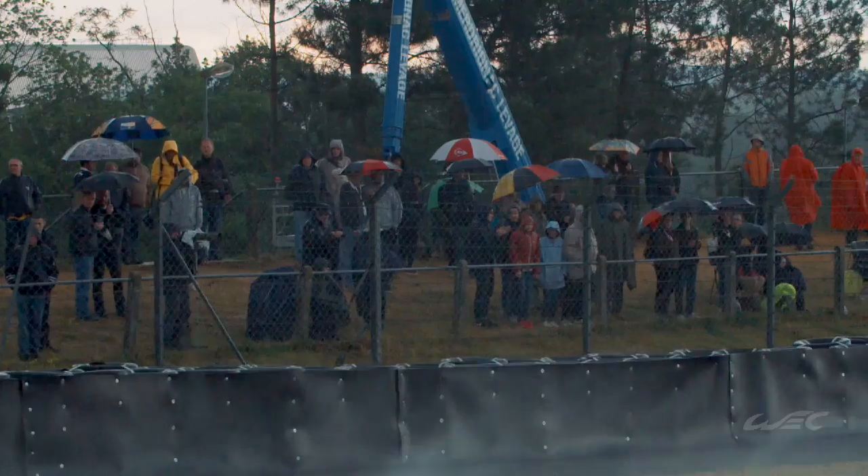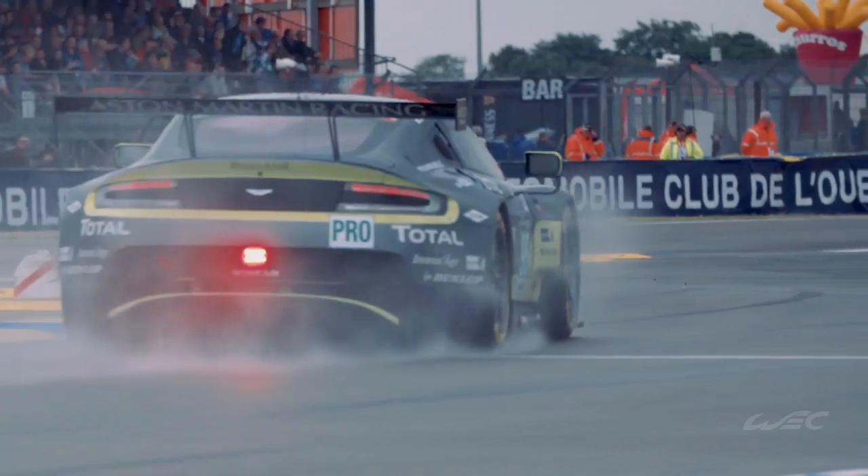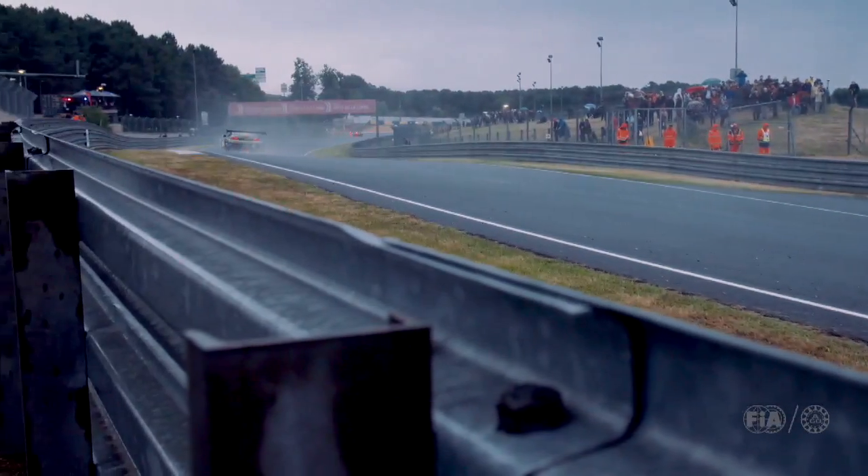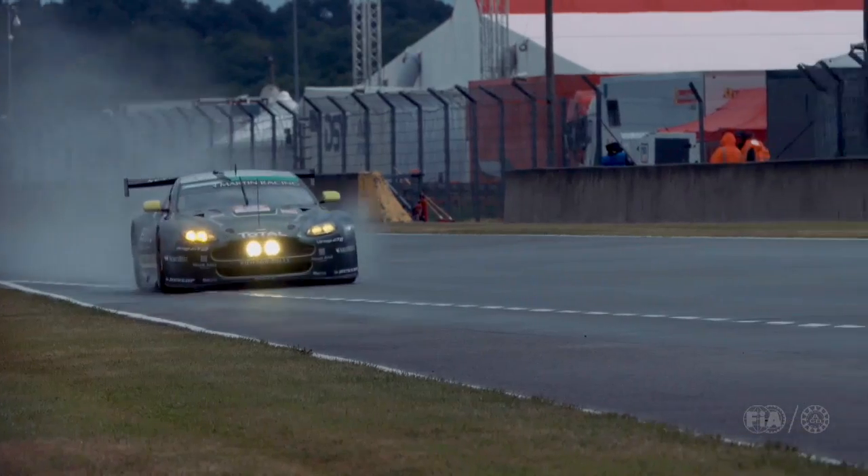At Le Mans we've seen some big rooster tails coming out behind the car as well — that's because of the diffuser. Normally you get some rooster tails out the back of the car, but the diffuser highlights it even more with the air coming underneath the car and being accelerated towards the back. It picks up the water and fires it out the back in that big rooster tail that's really nice to see. When we're in the garages we often can't see the race cars as they come past the pits, and all you can see is this big tail of spray behind them. So yeah, it's definitely increased that.